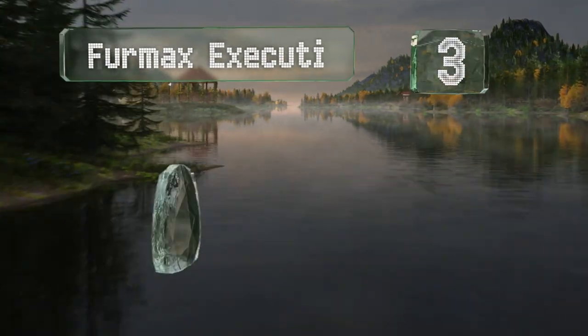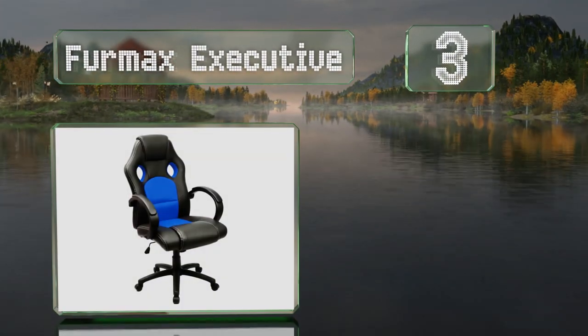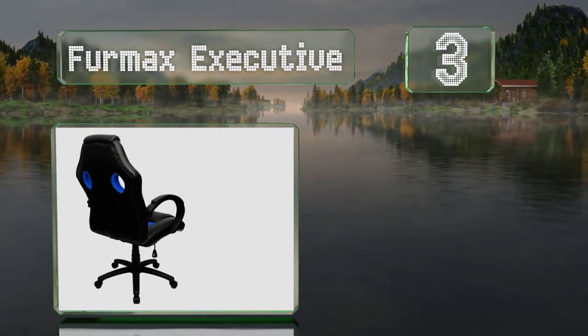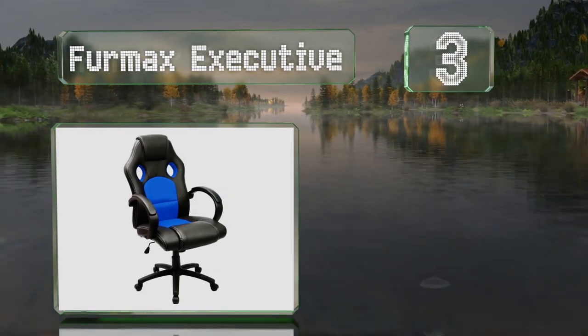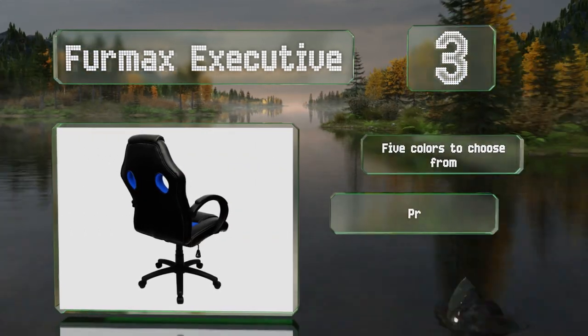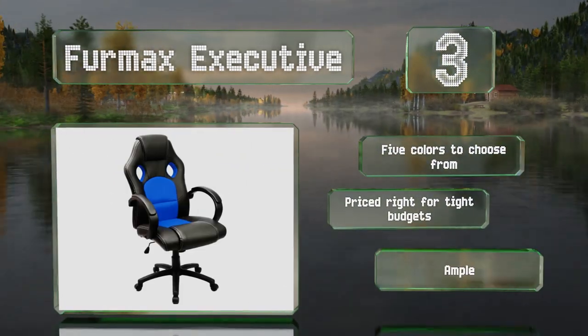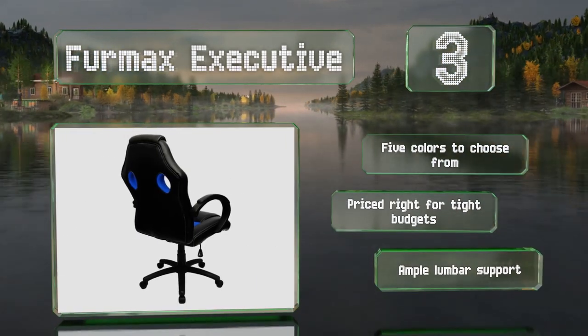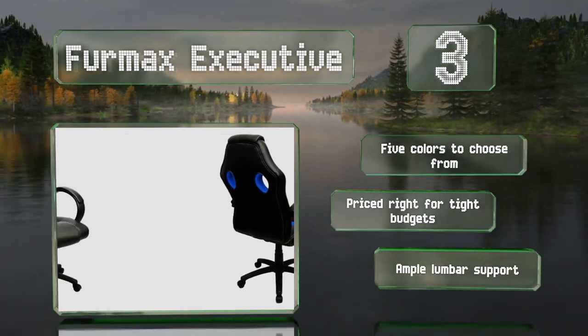Nearing the top of our list at number three, a racing office hybrid, the Firmax Executive strikes a pleasing balance that'll have any area looking professional yet still well equipped for game time. It's crafted from faux leather that's easy to wipe clean, there are five colors to choose from, and it's priced right for tight budgets. It provides ample lumbar support.